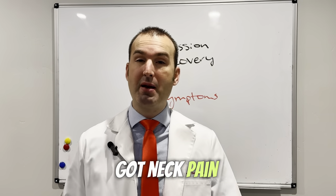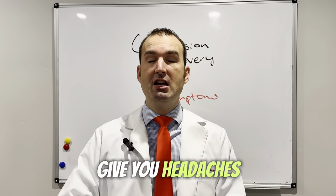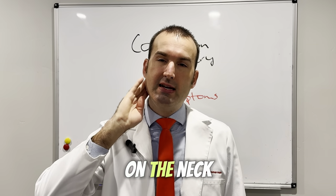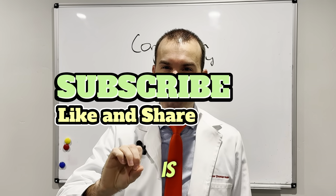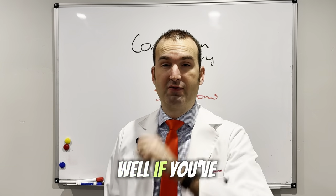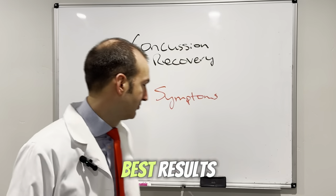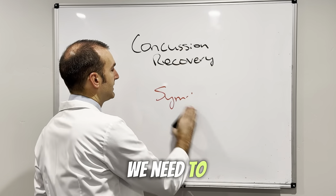They're like, oh cool, you've got neck pain with your concussion, so your neck pain could definitely be giving you headaches — and so all they do is work on the neck. But the thing is, is that really the best result for you? Well, if you've been doing that work for a month or two and you're still not getting better, it's not the best results. So what do we need to consider?